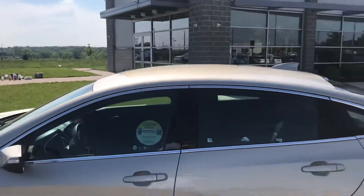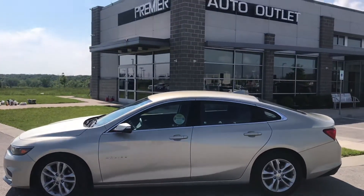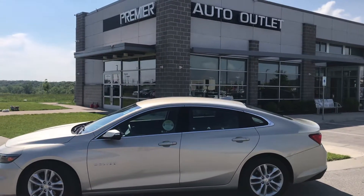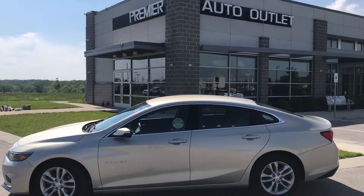So this vehicle is clean and it's ready to be seen. Don't hesitate to give me a call. My name is Scott, I'm with Premier Auto Outlet. When you make that call, the number is 913-940-8801 and I look forward to hearing back from you.